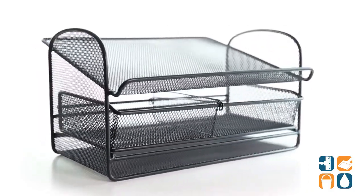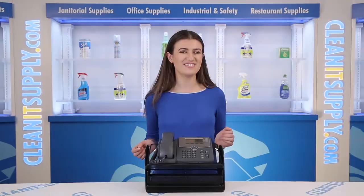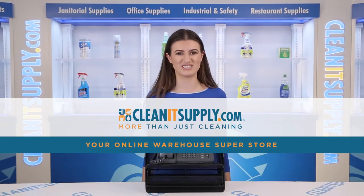And there you have it, this is the Safeco Onyx Angled Mesh Steel Telephone Stand Detail Products Breakdown, available at CleanItSupply.com, America's favorite online warehouse superstore.